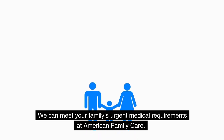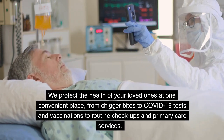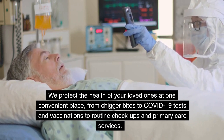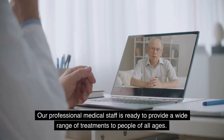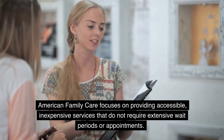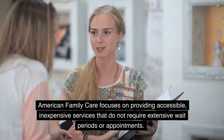At American Family Care, we can meet your family's urgent medical requirements. We protect the health of your loved ones at one convenient place, from chigger bites to COVID-19 tests and vaccinations, to routine checkups and primary care services. Our professional medical staff is ready to provide a wide range of treatments to people of all ages. American Family Care focuses on providing accessible, inexpensive services that do not require extensive wait periods or appointments.